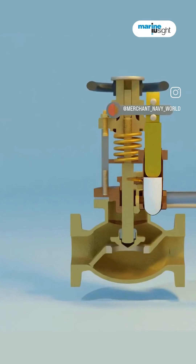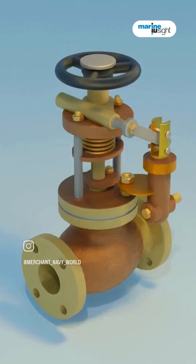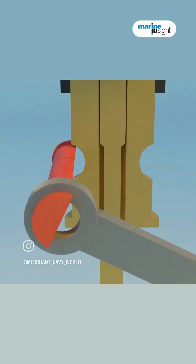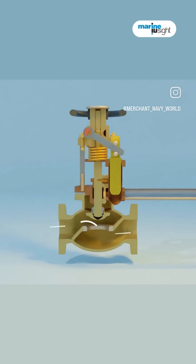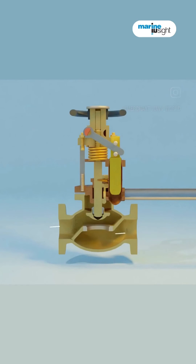To reopen the valve, the operating supply is halted and the spindle is rotated to align the lever and retainer block. Once in position, the lever is rotated down to slide into the retainer block, signaling an open position. Further rotation in the opposite direction completes the process, securing the valve in the open state.